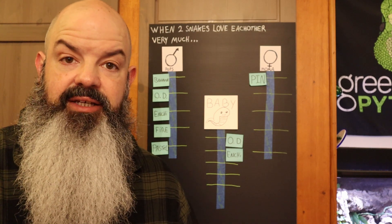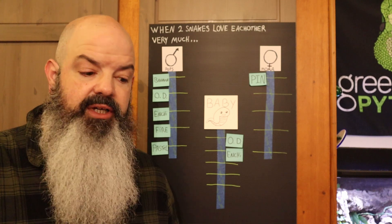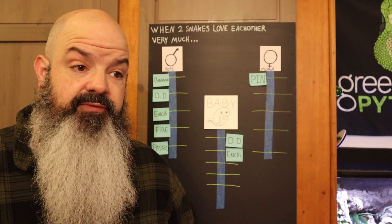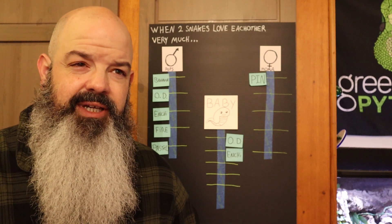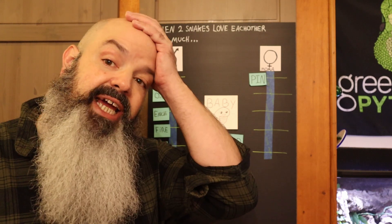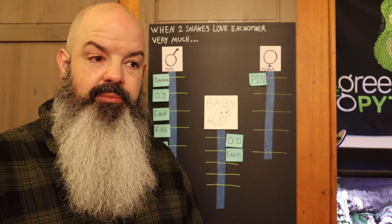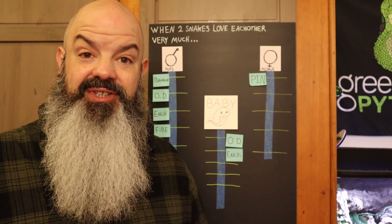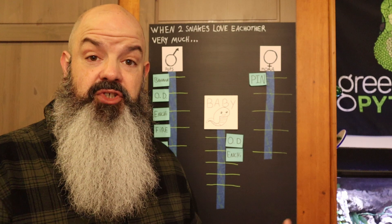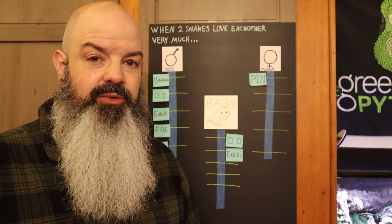If Damara goes this year, she'll lay in July — that's when she laid last time for the previous breeder. She'll probably have a bunch of eggs, upwards of 10 to 12. I think last time she laid 13 eggs and 11 or 12 were good, so she's a big girl. Pinstripe is very easy to identify and doesn't muddy the waters of the other genes as much. It's almost like breeding her with a normal — she'll throw some normals and some Pinstripes, each carrying the Inspector's genetics, and we'll be able to find out what's in him.